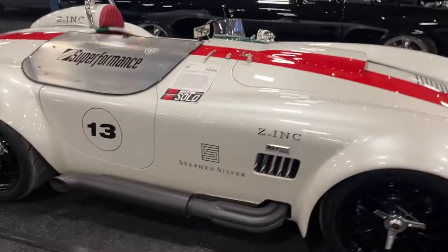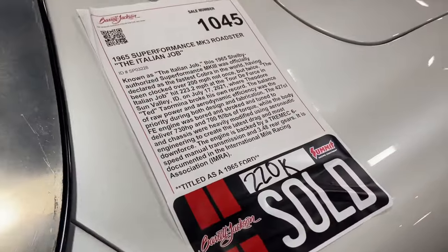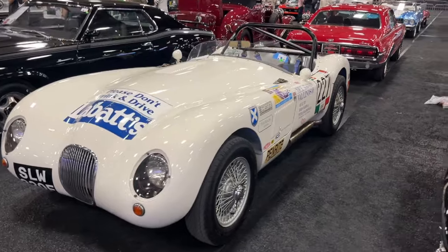This Cobra was done in a similar way — I thought it was really obnoxious personally, but at $220,000 somebody seemed to fall deeply in love with this thing. I hope they're out there tearing it up.